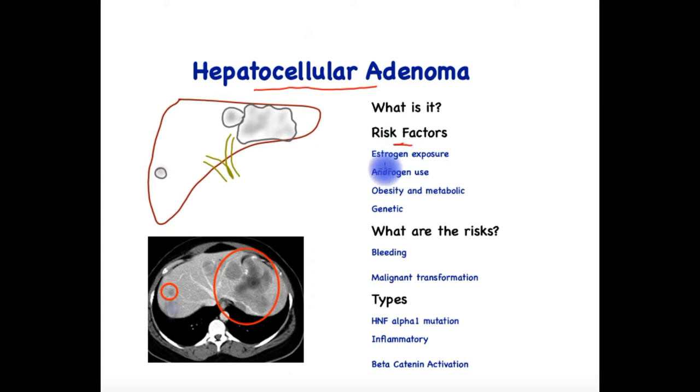What sort of patients may develop this condition? It is specially associated with estrogen exposure, so women taking estrogen-containing contraception are at increased risk of developing it, and if they have one, it may increase in size. Androgen use in men for building muscle mass or for medicinal use is also associated with it. Obesity and metabolic syndrome, and genetic conditions such as glycogen storage disease or multiple polyposis syndrome, all increase the risk of hepatocellular adenoma.